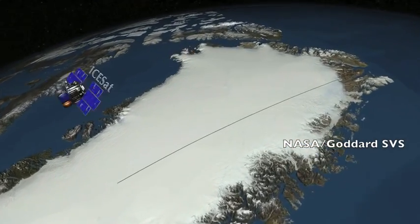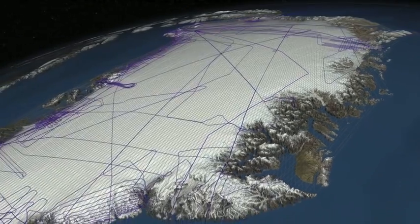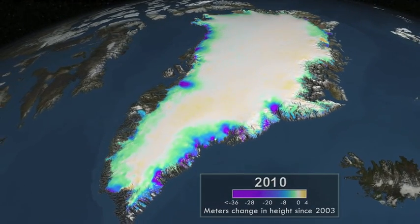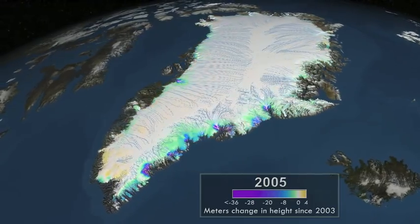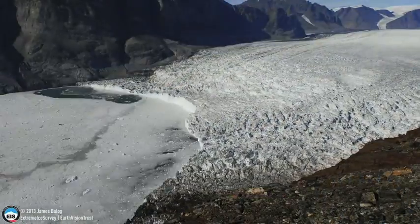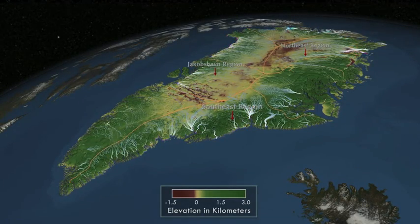Good morning, folks. We're starting with the latest animation from Goddard Scientific Visualization Studio, using data from ICESat. The full video is six minutes long; we've just cut a few scenes here in hopes of inspiring a click to go check out the full video yourself. They're showing some of the dynamics that shape that northern ice block: runoff, melting, shifts in elevation.